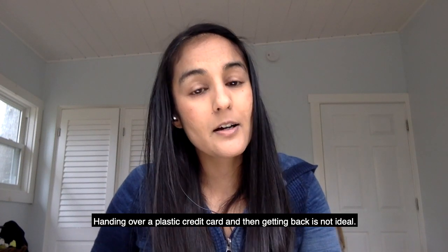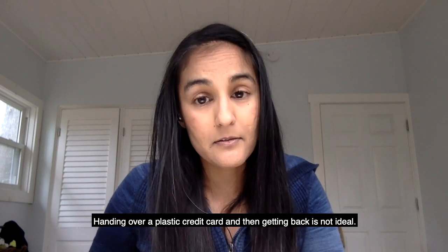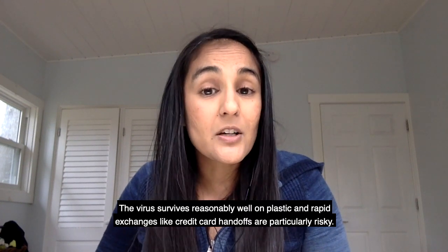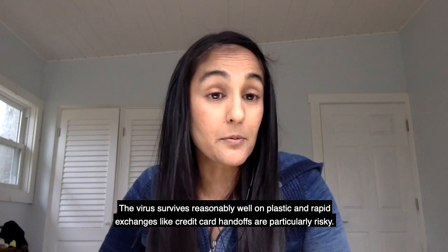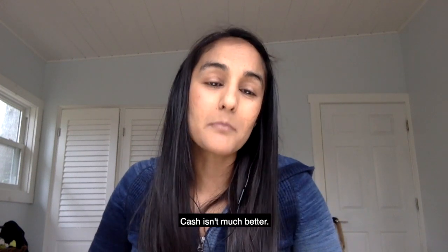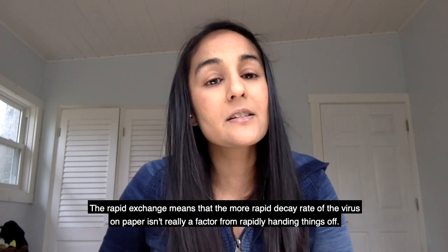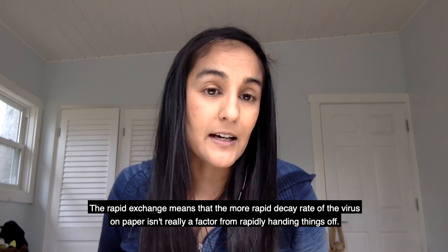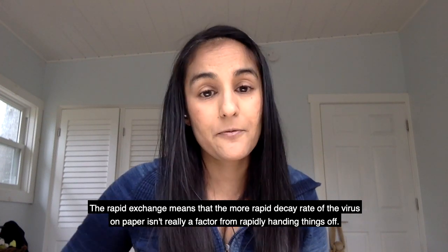Handing over a plastic credit card and then getting it back is not ideal. The virus survives reasonably well on plastic, and rapid exchanges like credit card handoffs are particularly risky. Cash isn't much better. The rapid exchange means that the more rapid decay rate of the virus on paper isn't really a factor when rapidly handing things off.